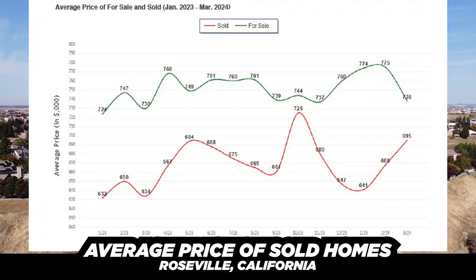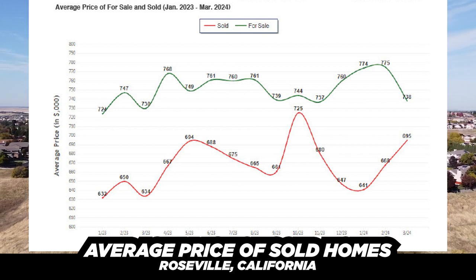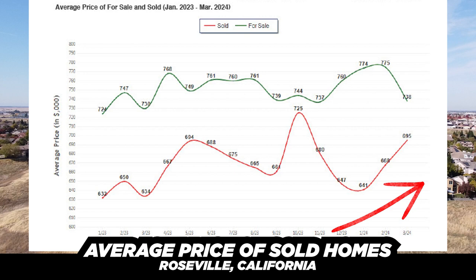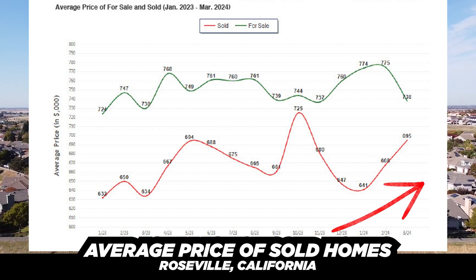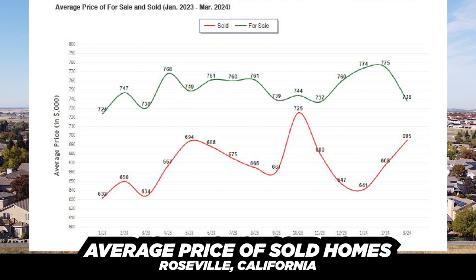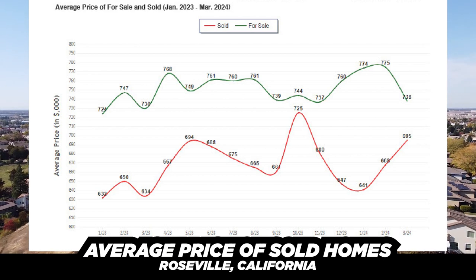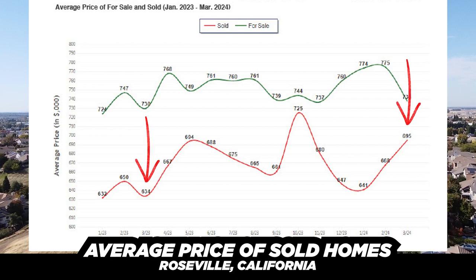Let's look at the average price of for-sale versus sold homes. We don't focus as much on the for-sale average because anyone can list at any price — we want to look at actual sold data, which shows where the market is truly heading. The average sold price has increased from $641K in January to $695K now. That's not the peak, but it's the second highest point in the last 12 months. Year-over-year, March of last year was $634K versus $695K today — that's a $62,000 increase in average sold price in Roseville.